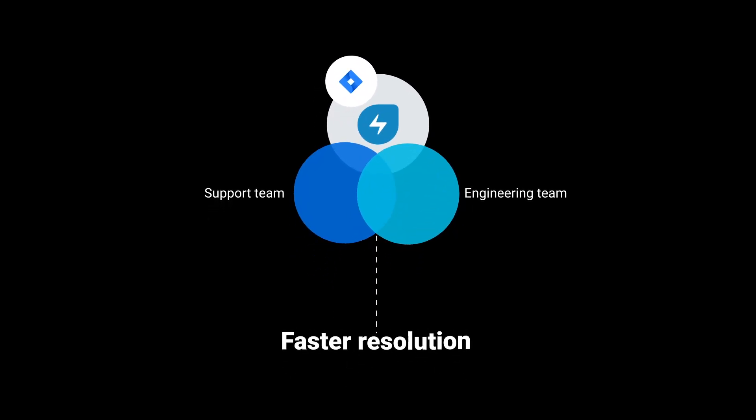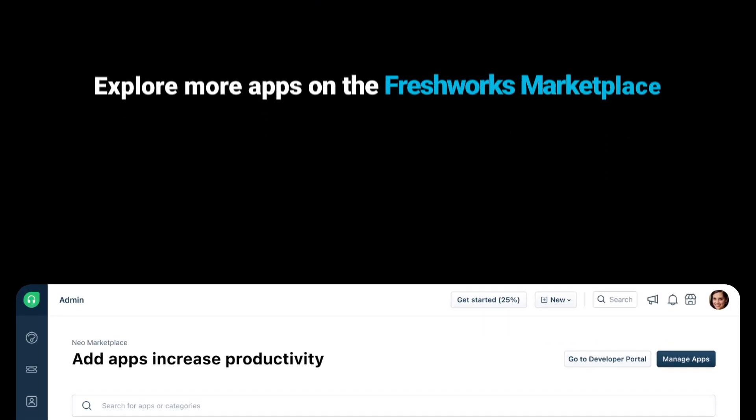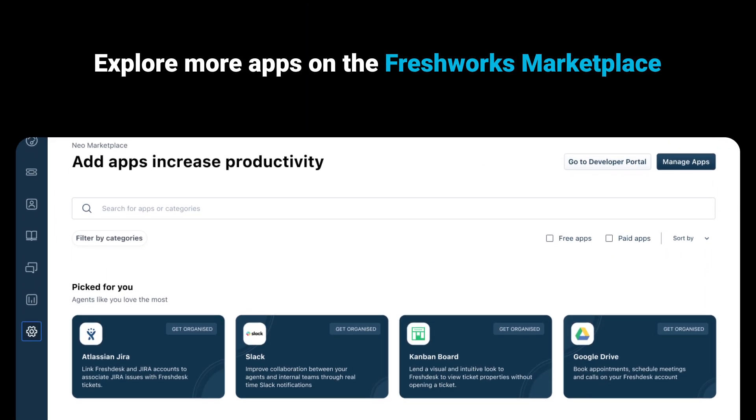With the JIRA software integration with Freshservice, streamline operations between your support and engineering teams for faster resolution. Explore more apps on the Freshworks Marketplace.